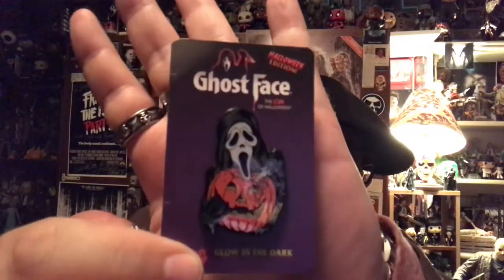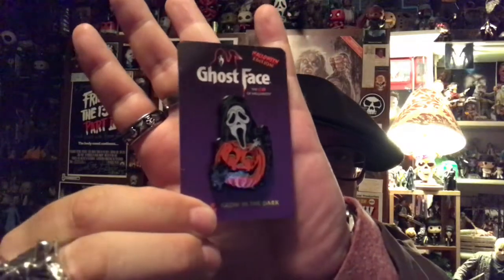So here he is right here. I'll take him out of the shrink wrap so you guys can see him better. There he is right there — that's really cool. I love that, and this one does glow in the dark, and it even says on it 'Glow in the Dark Halloween Edition, the Icon of Halloween.'